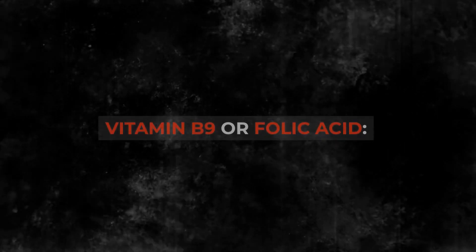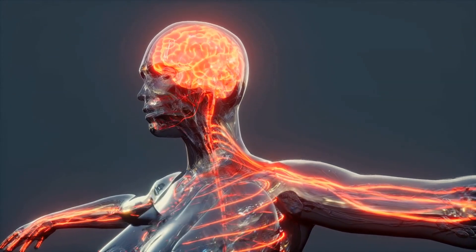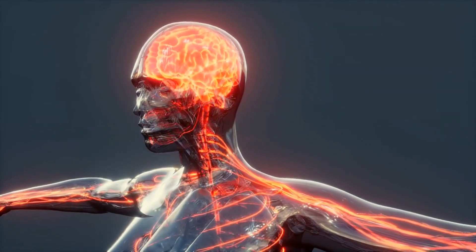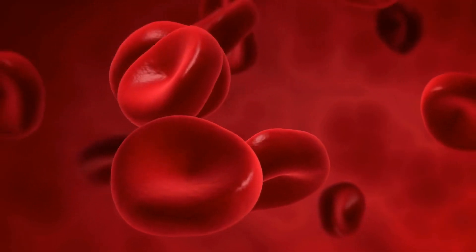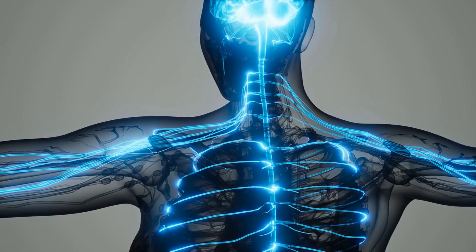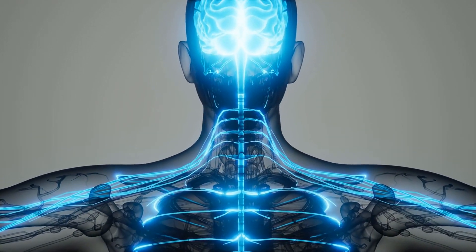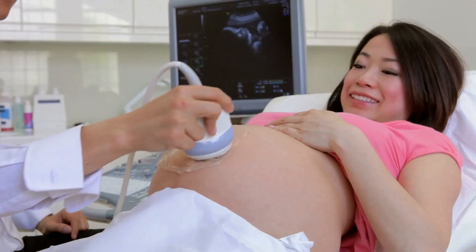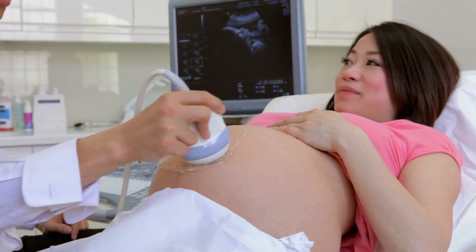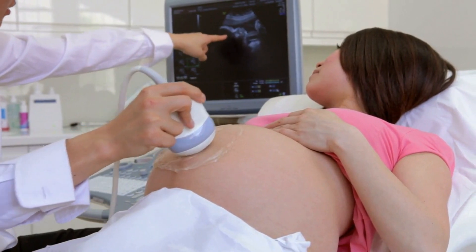3. Vitamin B9, or Folic Acid. Folic acid is crucial for brain and nervous system development. It helps produce red blood cells, which carry oxygen to your nerves. Deficiency has been linked to various neurological disorders, and supplementation can help improve nerve health. Folic acid is also important for women who are pregnant or planning to become pregnant, as it can help prevent birth defects of the brain and spine.